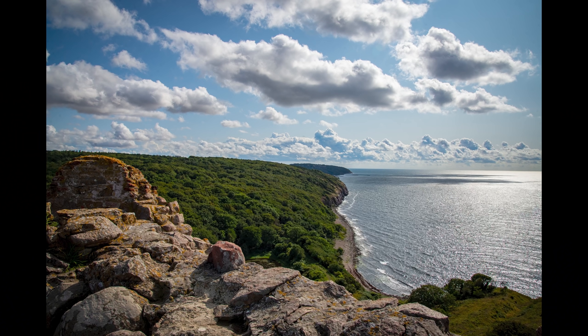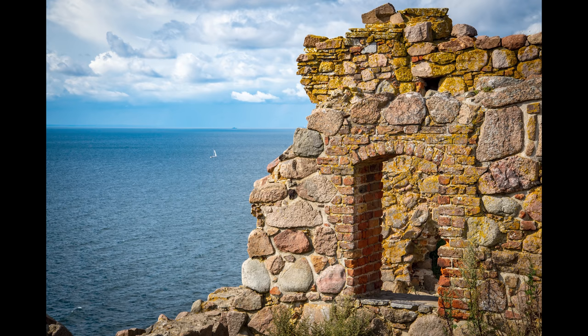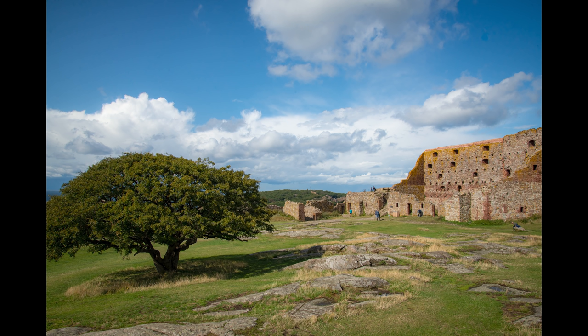Another honorable mention would be the Hammershus ruins — I have to mention this because it's on Bornholm. Everybody says go to Bornholm. We've been to Bornholm and spent an afternoon around the ruins, which is really pretty. We had a gorgeous day. It's super cool to go see, even though it's basically just ruins — there's not a lot there, but it's right on this cliff and it's a beautiful view. We were just treated to the best views. It was so beautiful.